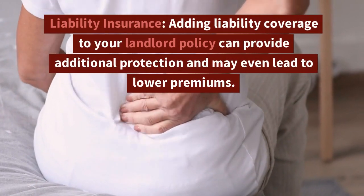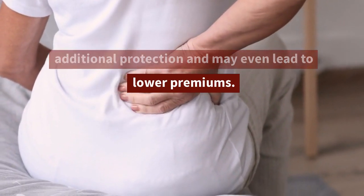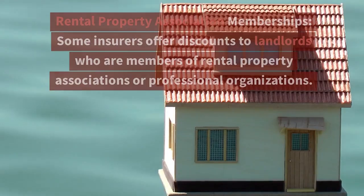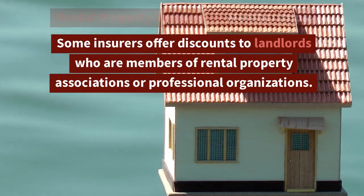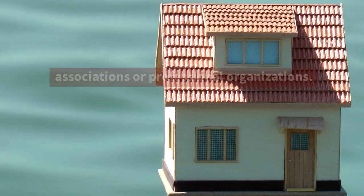7. Liability Insurance: Adding liability coverage to your landlord policy can provide additional protection and may even lead to lower premiums. 8. Rental Property Association Memberships: Some insurers offer discounts to landlords who are members of rental property associations or professional organizations.